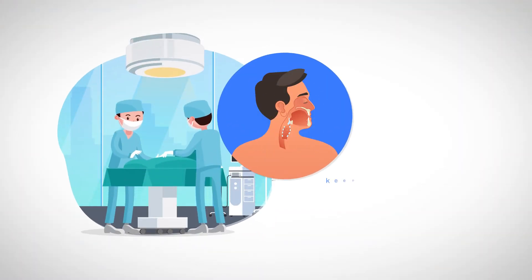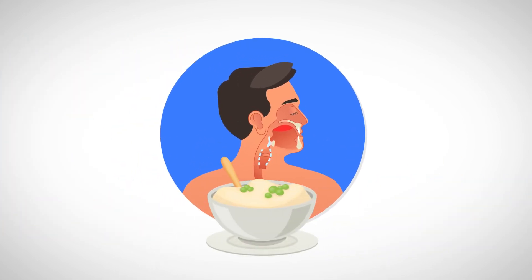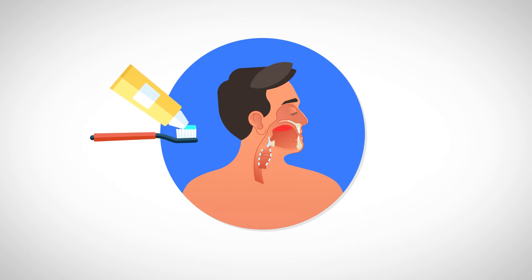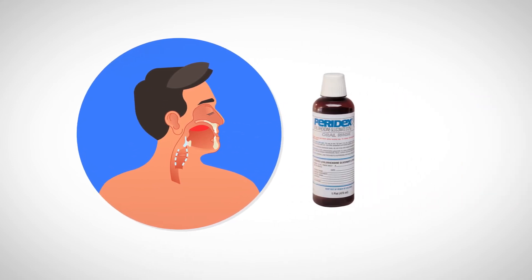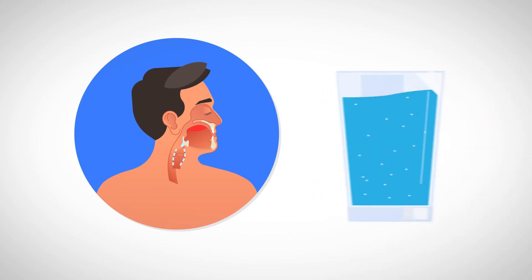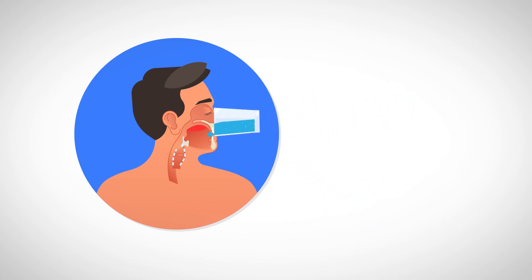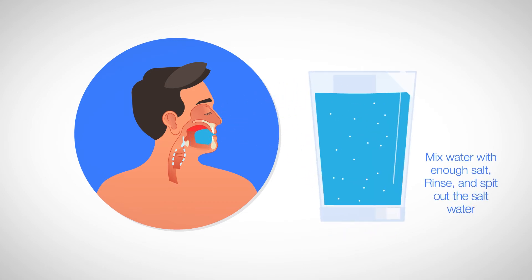After your surgery, it's important to keep the wounds in your mouth clean. After every meal, clean your mouth with a soft bristle toothbrush and child-safe toothpaste. Clean far back into the mouth, gently along the gums, leaving no food debris. Rinse with Paradex, a prescription mouthwash, twice a day. Also rinse frequently with salt water — just mix water with enough salt, rinse, and spit out the salt water.